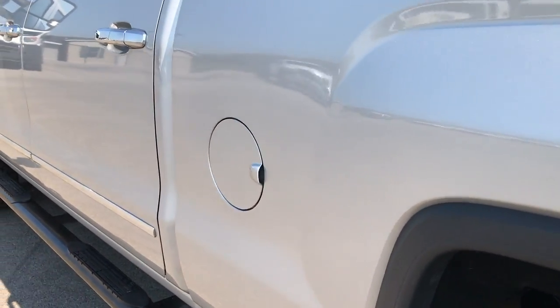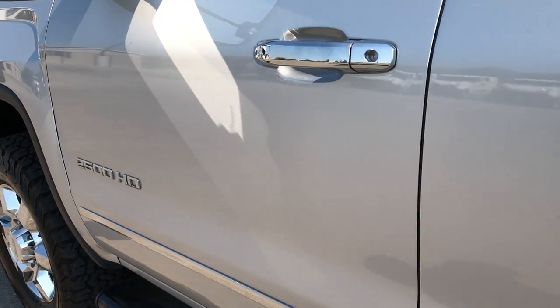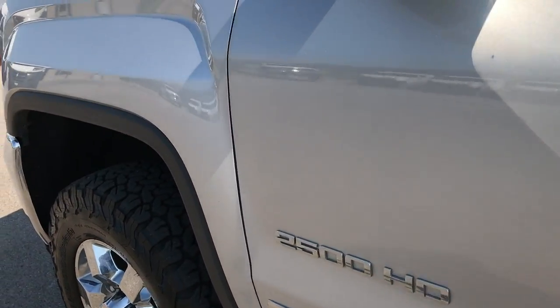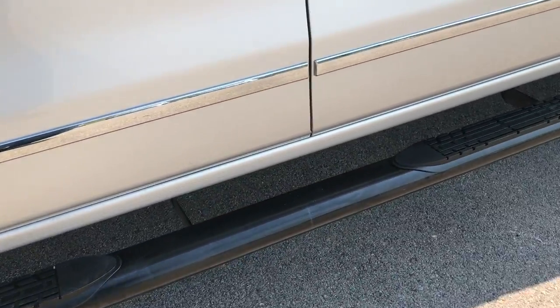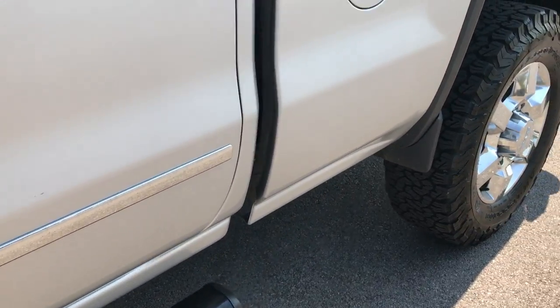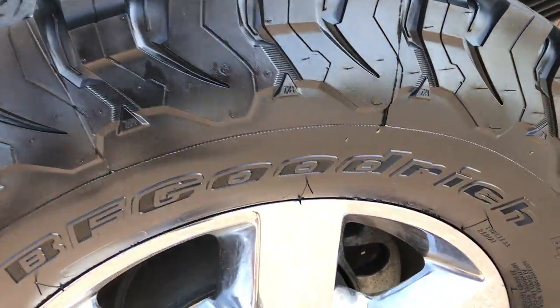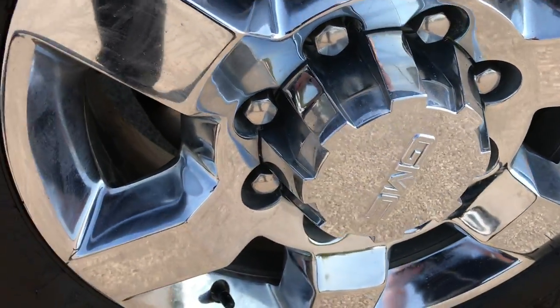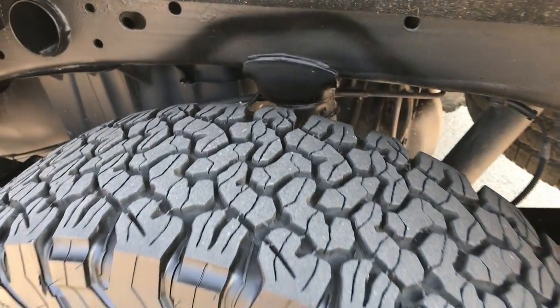We want to make sure you get the most accurate representation of the vehicles possible so that when you get here there are absolutely no surprises — you'll know exactly what you're getting. Or if you get the truck shipped to you, you'll know exactly what to expect when it arrives. This back rim has no scuffs or scrapes, so I can say all the rims are in close to perfect condition.